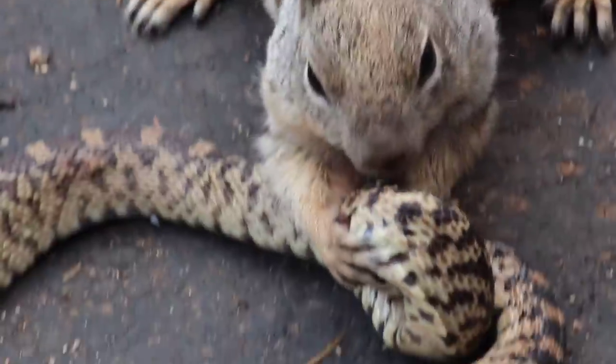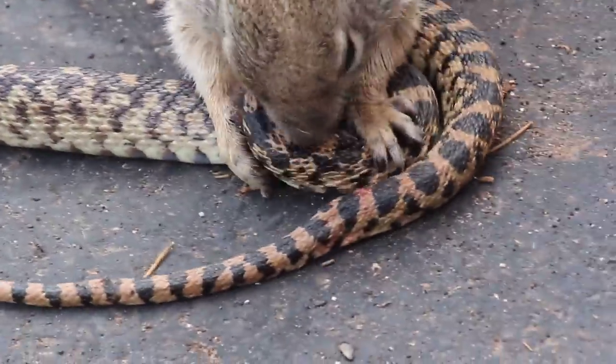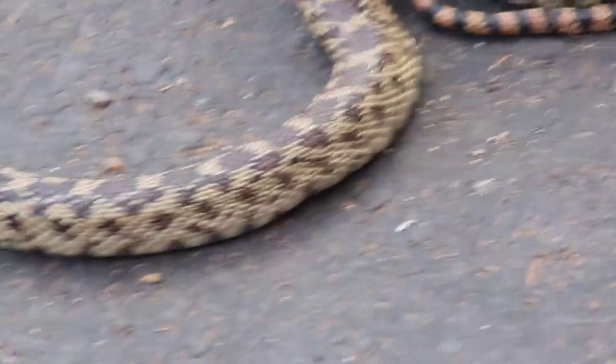This happened for about 10 or 15 minutes. The last time I remember watching this was last summer, and the snake finally got away — got into a place where the squirrel couldn't go.